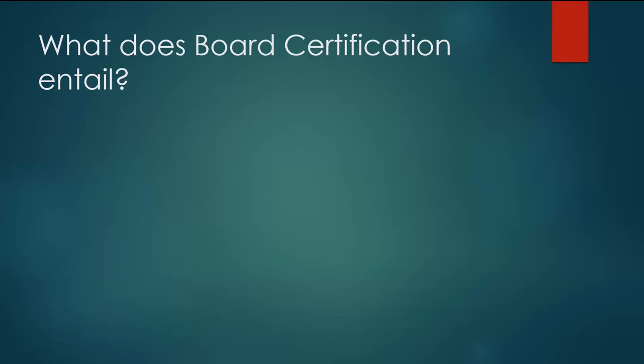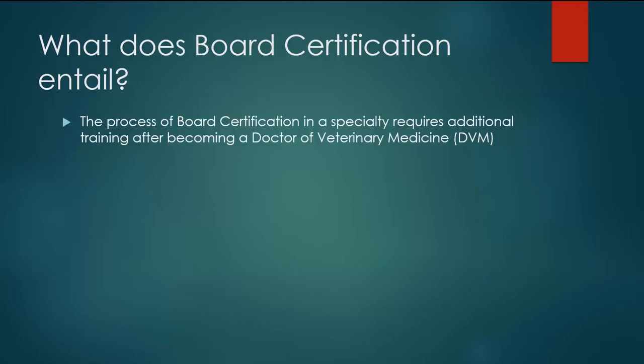So that begs the question: what exactly does board certification entail? It's a multi-step process. Board certification in any specialty requires additional training after you've completed your veterinary degree — your DVM, your doctor of veterinary medicine — and then decided that you want to specialize in a certain branch of medicine.